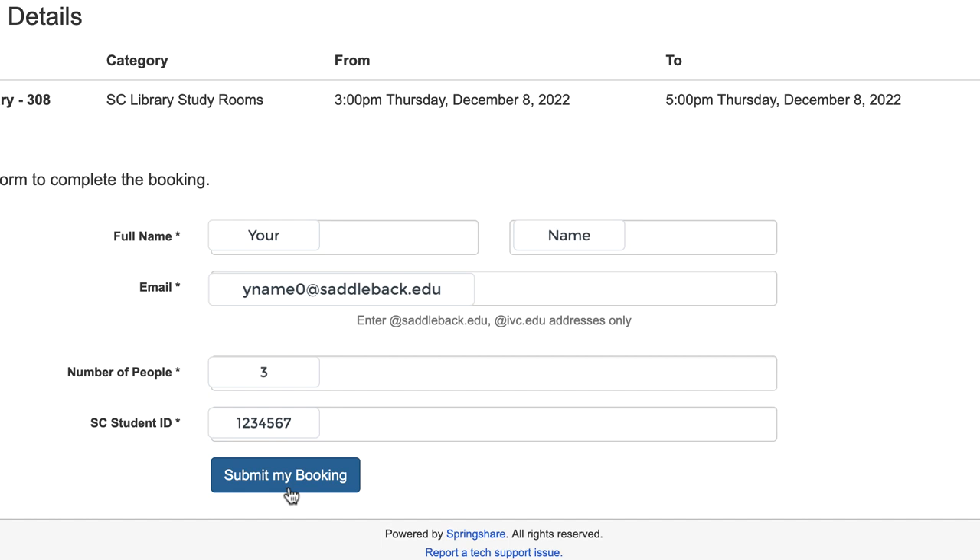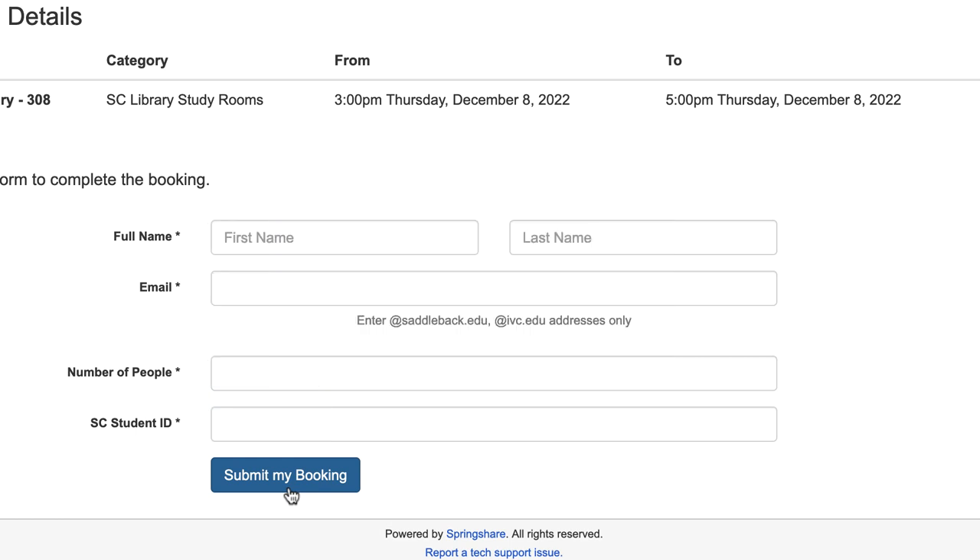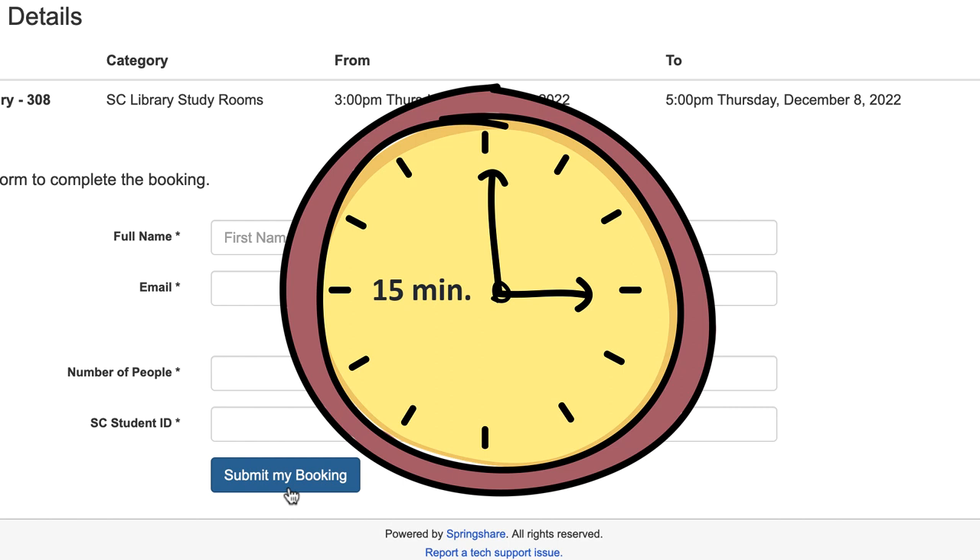Students who do not go through the entire process or do not receive an email cannot be guaranteed the space. Reservations will be held for 15 minutes past your start time. Rooms may be given to other users if you are more than 15 minutes late to your reservation.